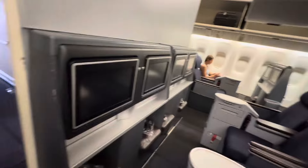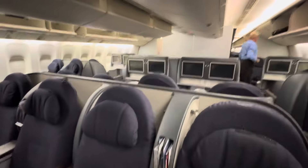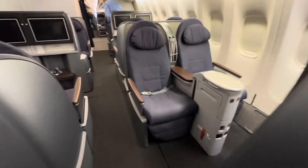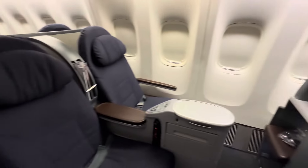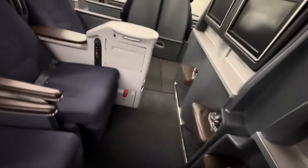These all have monitors. This is a relatively older configuration, used primarily for leisure. It's not as modern as the new Polaris product, but for a transcon or a trip to Hawaii, I'm going to say it's amazing. These all do have full screens, and we'll go over to our seat in just a moment.